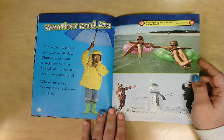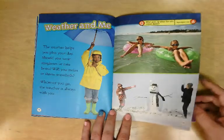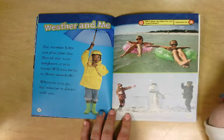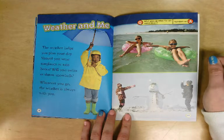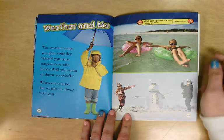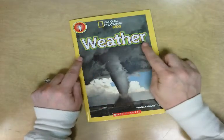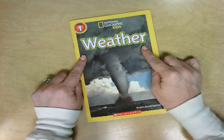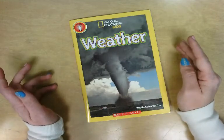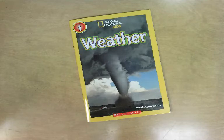Weather and me: the weather helps you plan your day. Should you wear sunglasses or rain boots? Will you swim or throw snowballs? Wherever you go, the weather is always with you. To end our book, here's a joke: what goes up when the rain comes down? An umbrella! Now I want you to think about this book — the main idea was weather. Share with somebody in your house three things that you learned about weather from listening to me read this book.